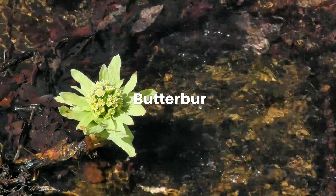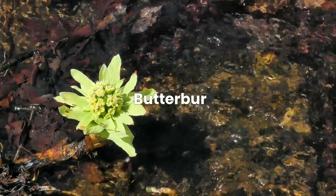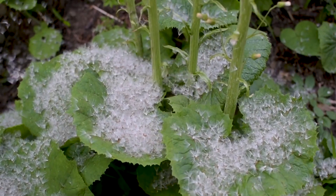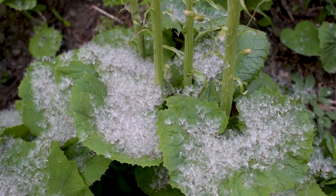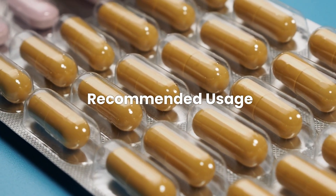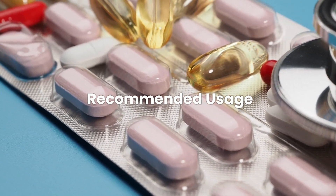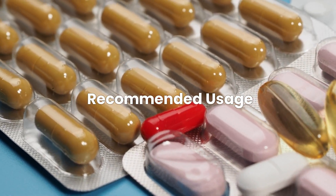Butterbur is a herb that has been used traditionally for a variety of ailments, including allergies. Some research suggests that certain butterbur extracts can be as effective as antihistamines for relieving allergy symptoms without causing drowsiness. However, raw butterbur root can be harmful and should be avoided due to pyrrolizidine alkaloids, which can cause liver damage and other serious conditions. Butterbur is generally available as an over-the-counter supplement. Always opt for products that are labeled PA-free, ensuring they have been processed to remove harmful pyrrolizidine alkaloids. Consult a healthcare provider before beginning any new supplement.